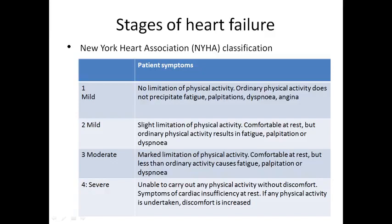Grade 3: moderate to marked limitation of physical activity — comfortable at rest, but less than ordinary activity (such as going to the washroom) causes fatigue, palpitations, or dyspnea. Grade 4: unable to carry out any physical activity without discomfort; symptoms are present at rest, and if any physical activity is undertaken, discomfort increases. Grade 3 and Grade 4 of the New York Heart Association classification are high risk, with marked limitation and symptoms present at rest.